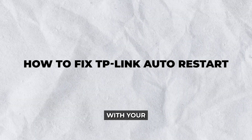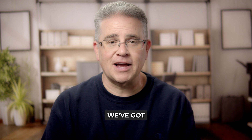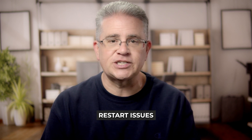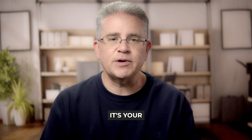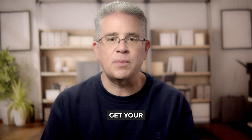Hey there! Experiencing issues with your TP-Link device suddenly rebooting out of nowhere? Don't worry, we've got you covered. This week we're diving into how to fix TP-Link auto restart issues so your internet connection stays stable and reliable. Whether it's your router dropping out during crucial work calls or interrupting your streaming sessions, these solutions will help get your TP-Link device back on track and ensure smooth sailing in the digital world.